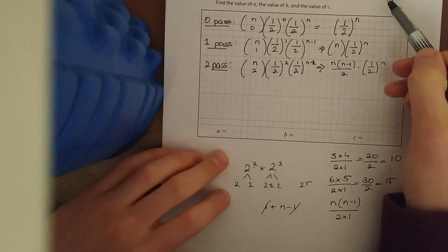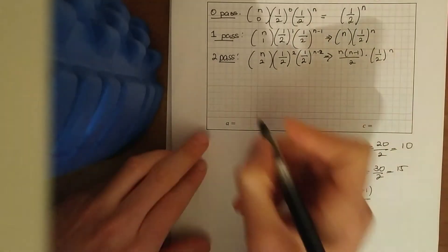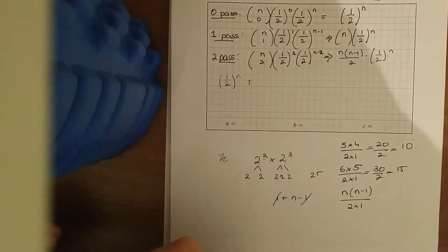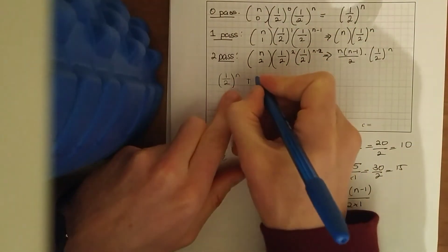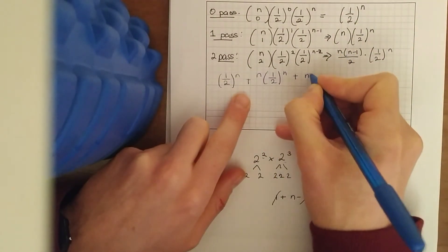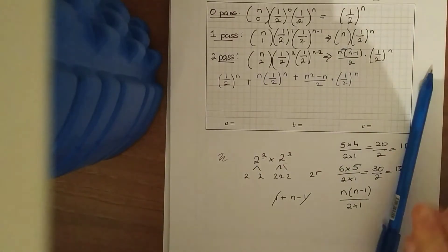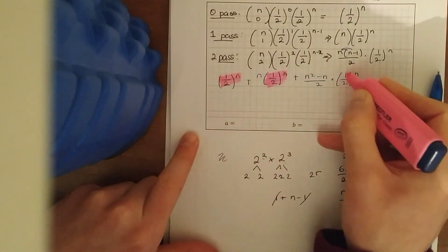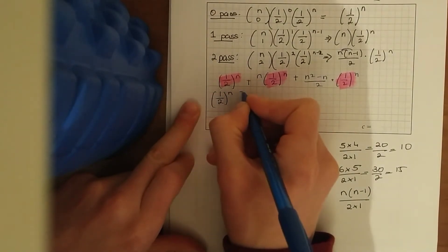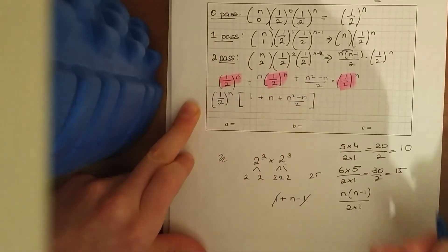Adding all three terms together — 'or' always means add — we get: (1/2)^n + n(1/2)^n + (n²−n)/2 × (1/2)^n. We can see they all have the common factor (1/2)^n, so we factor that out, leaving: (1/2)^n × [1 + n + (n²−n)/2]. Putting everything over a common denominator of two gives: (1/2)^n × (2 + 2n + n² − n)/2, which tidies to (1/2)^n × (n² + n + 2)/2.